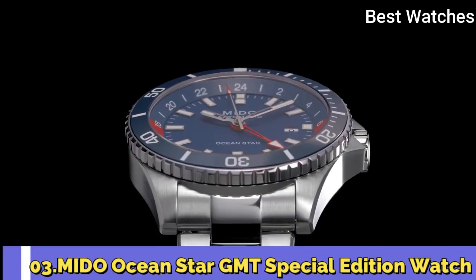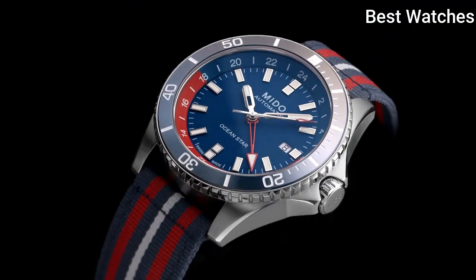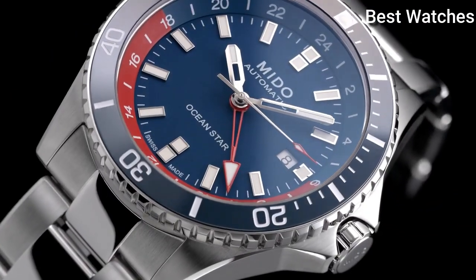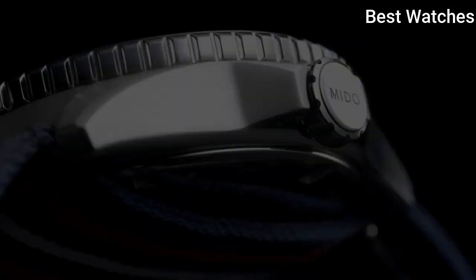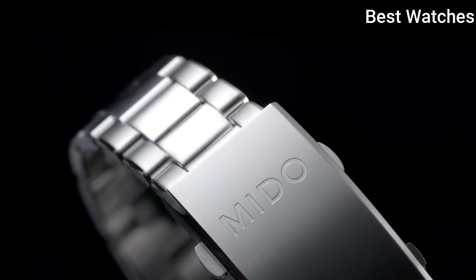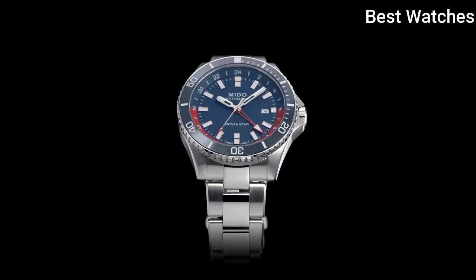Number 3. Mido OceanStar GMT Special Edition Watch. Mido enriches its OceanStar collection with a version equipped with a very practical GMT function. It clearly displays the time in two different time zones — home time and local time. On the back of the watch,